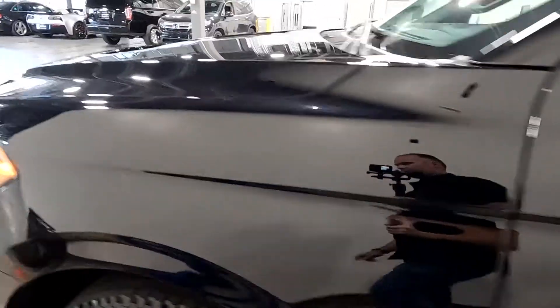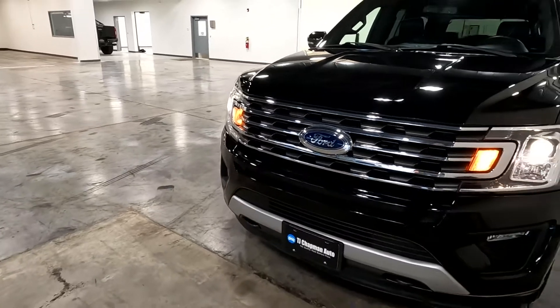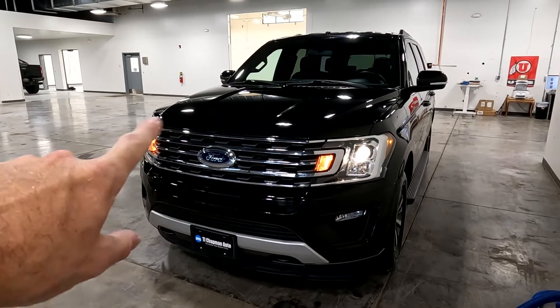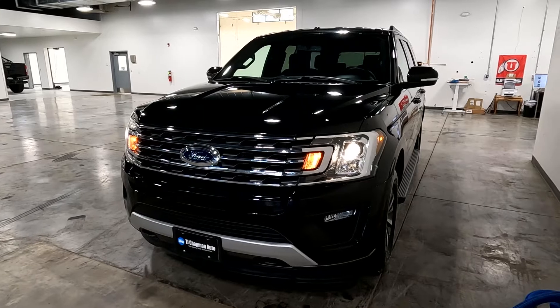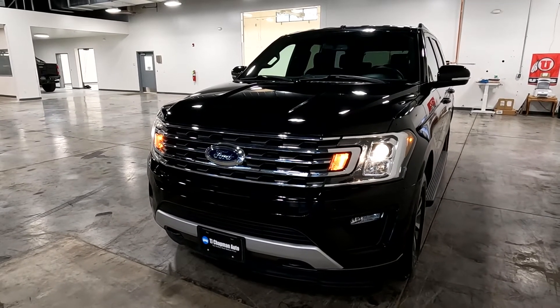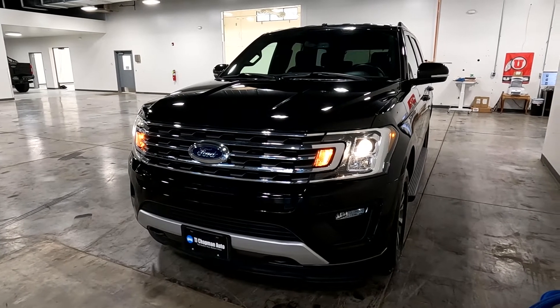This particular vehicle does have a branded title. There was an accident where it sustained some damage in the center front — the airbags deployed, but there was no structural damage. We got it all fixed up, and it has passed a 150-point inspection and the state of Utah safety inspection.